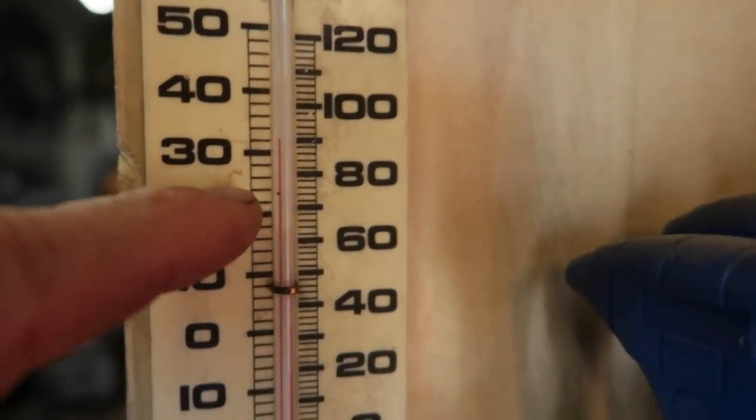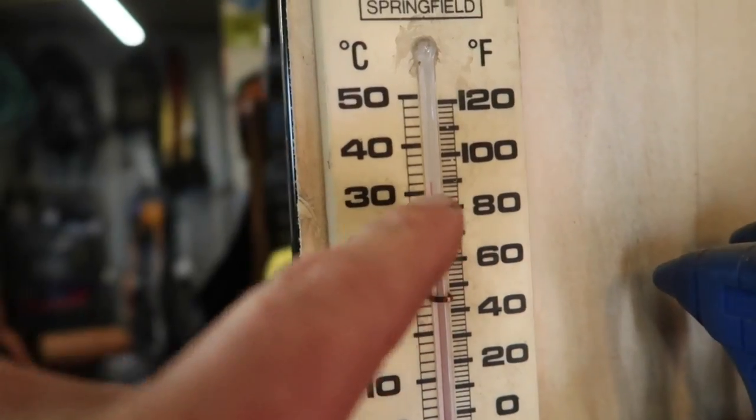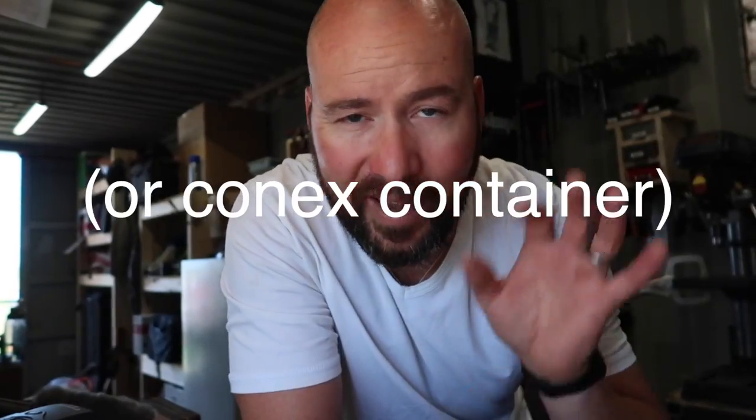We're in the middle of a heat wave right now. It is 11:20 and it's already 34 degrees Celsius, 90 degrees Fahrenheit in my sea can shop. I've been getting up early — this morning I got up and was working here at five o'clock just to beat the heat. But literally by noon, after lunchtime, it'll be 40 degrees, like 105 degrees Fahrenheit. That's what it was yesterday afternoon when I was working.